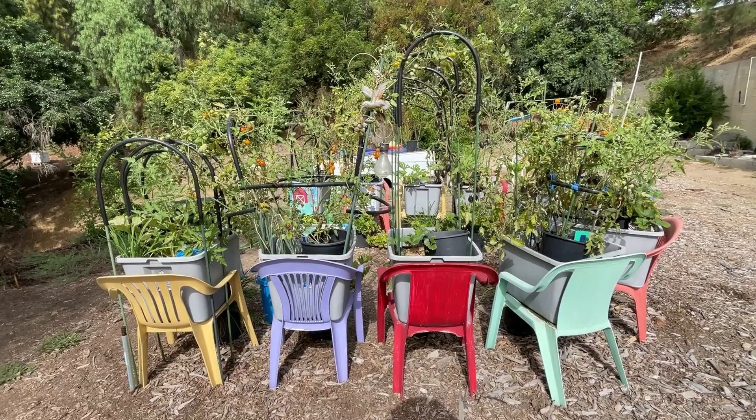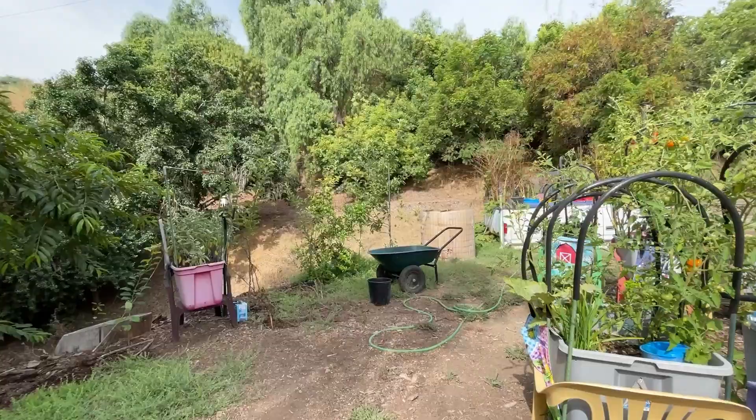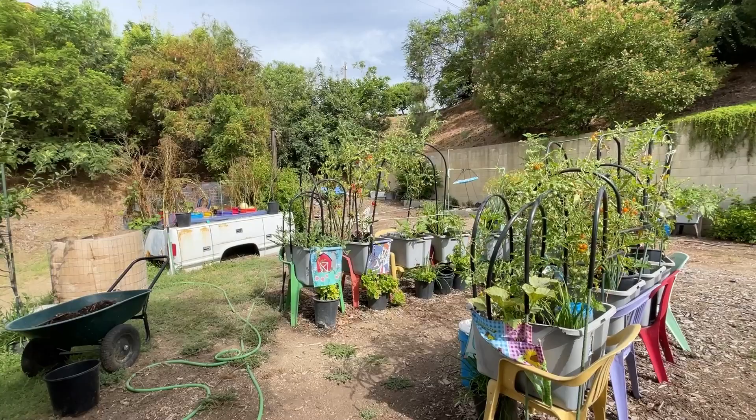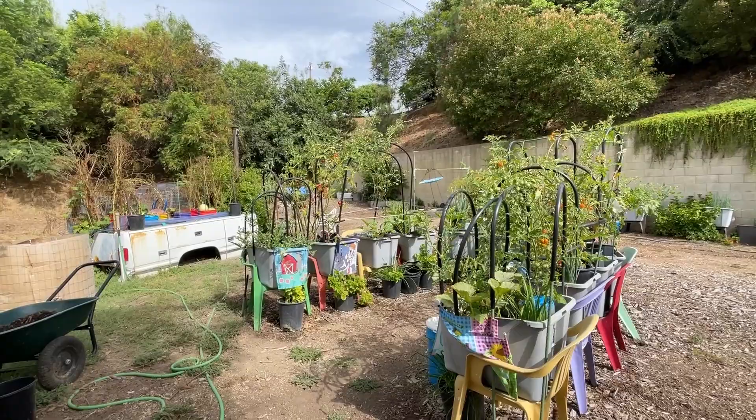Very little squirrel damage, but I do have a lot of snails this year, I guess due to all the rain. Boy, did we have an explosion of snails. Some of these little holes that develop on the squash — I was thinking what is it, and then I get up early in the morning and sure enough I find a snail on there just chugging away and eating.